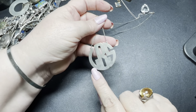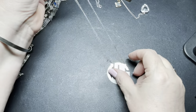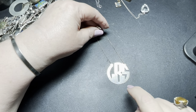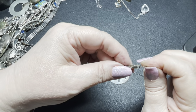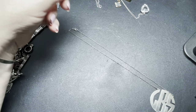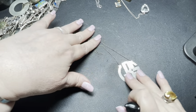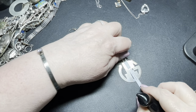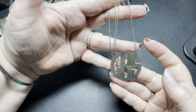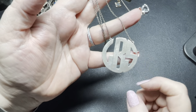We have this sterling silver initial necklace — GBS. It's on a lobster clasp stamped 925. It is 17 inches with the initials being an inch and a half by an inch and a half on a really nice rope chain. I'm going to say just $10 on the initials.